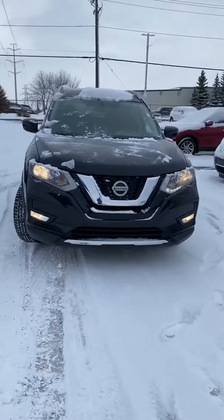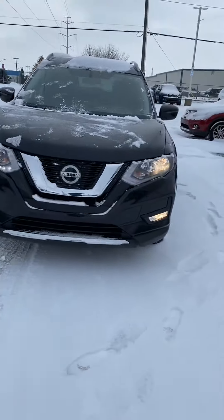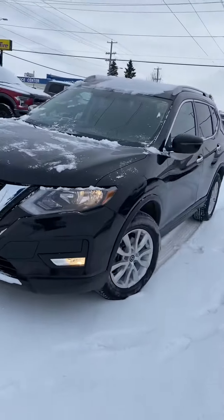Hi, my name is Jaz. I'm with Capital GMC and today I'm here to show you this awesome Nissan Rogue. It's a fantastic vehicle with lots of awesome options on it.